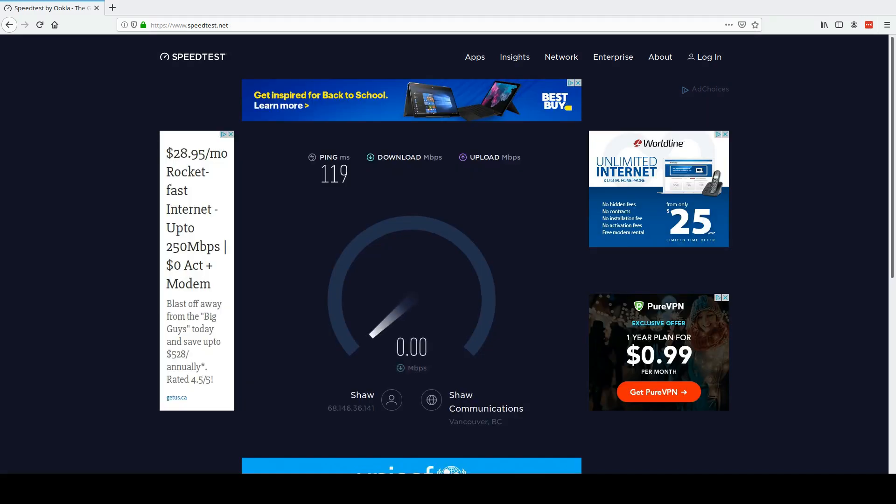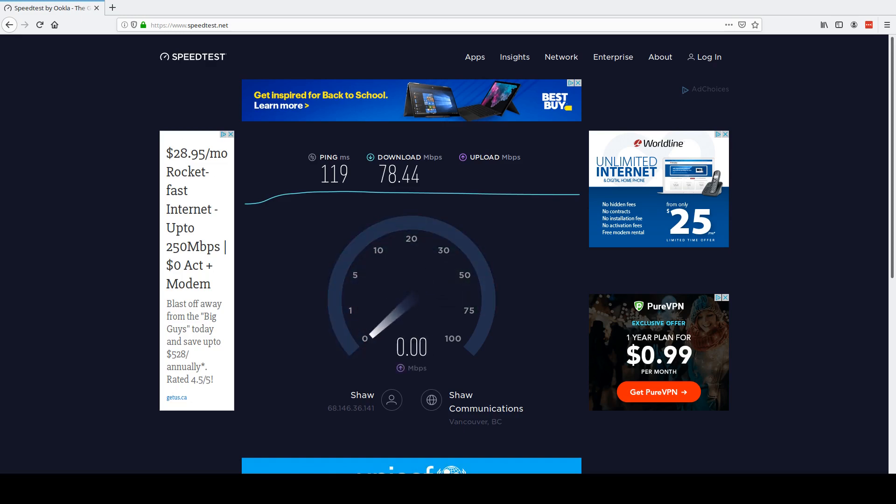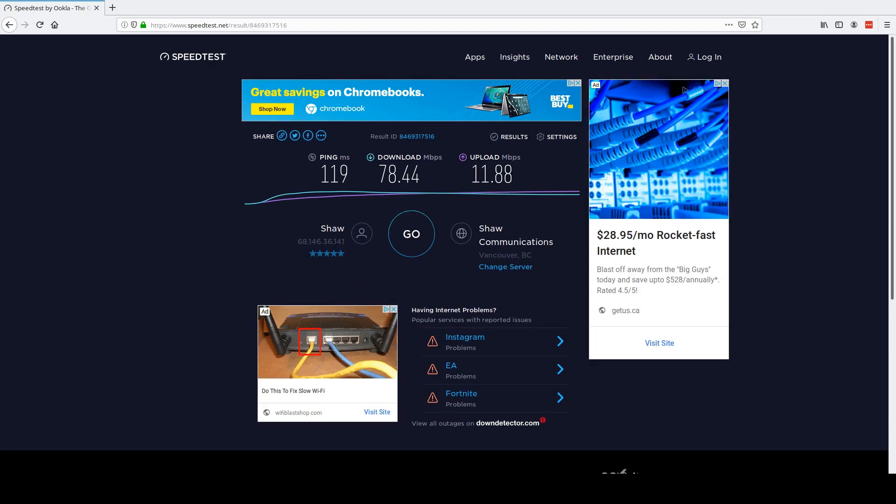So quite a big difference in ping — 119. Downloads peak pretty high at first but then start to slow down, so it's not a sustained speed. It's got a good peak transfer, but the sustained speed is certainly lower. Uploads are looking significantly lower — almost half — though they're starting to climb a bit, around 10. So certainly a bigger impact on uploads. That's interesting.